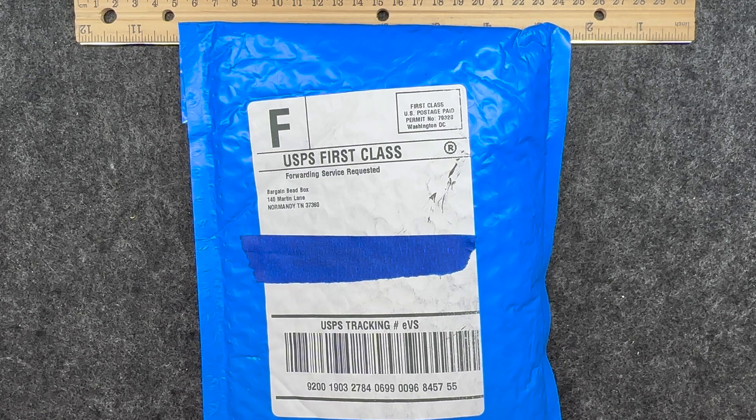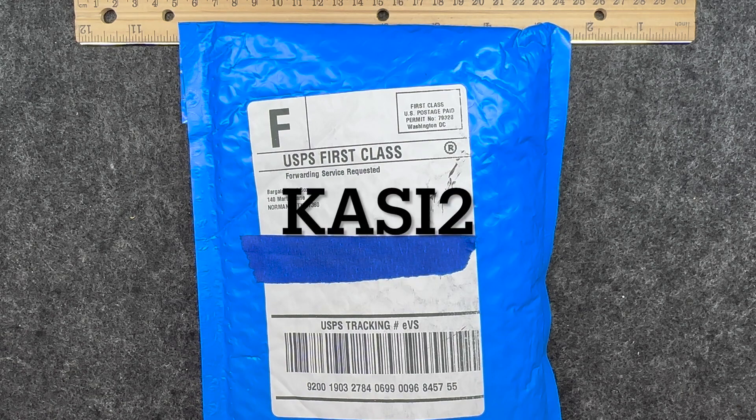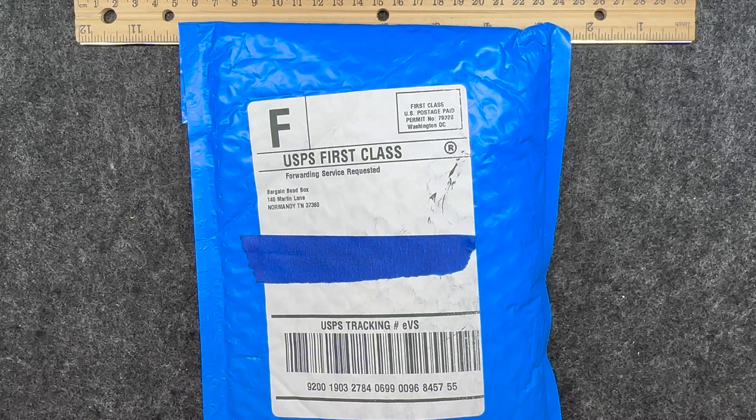If you are interested in the bargain bead box, I will have all of the information in the description box below. I highly encourage you to go check them out. And if you do, you definitely want to use my code, which is Kasey2 — that's K-A-S-I-2. That code will get you $2 off your first month subscription or $2 off your first order from their website. So if you're as excited as I am to see what came in the box this month, then stay tuned.